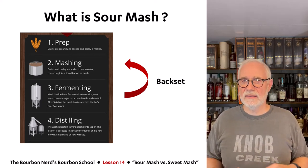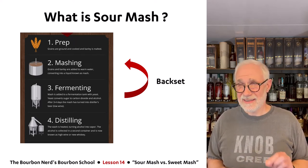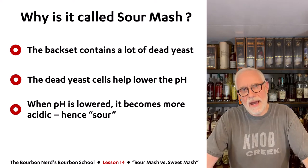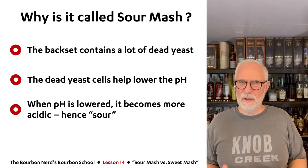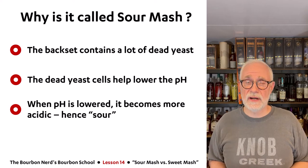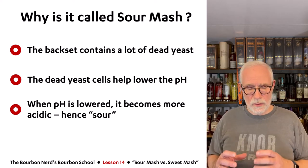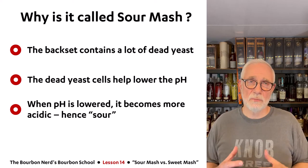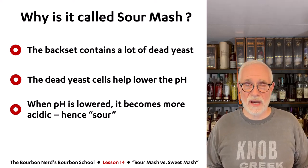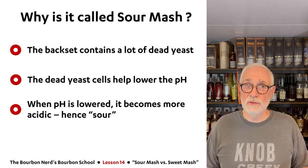You might think it's a little like the sourdough process — it's not exactly the same, but I'll cover that at the end. That's basically sour mash. The reason it's called sour mash is that the backset contains a lot of dead yeast and other nutrients, and they actually help lower the pH level a little bit. When you lower the pH in anything, it becomes more acidic — and hence the word sour.